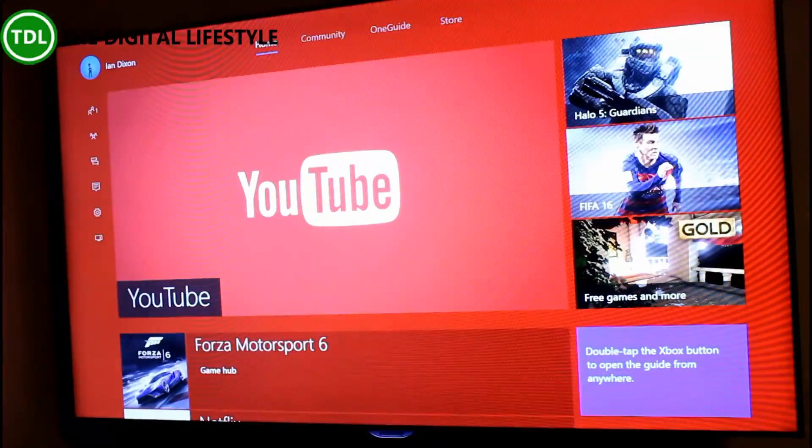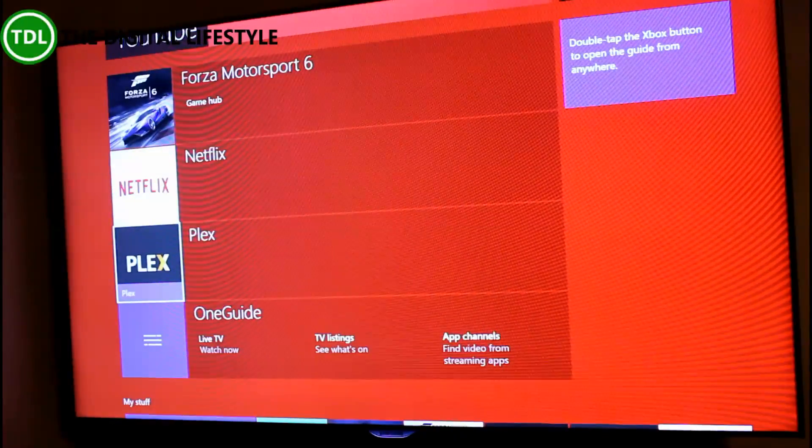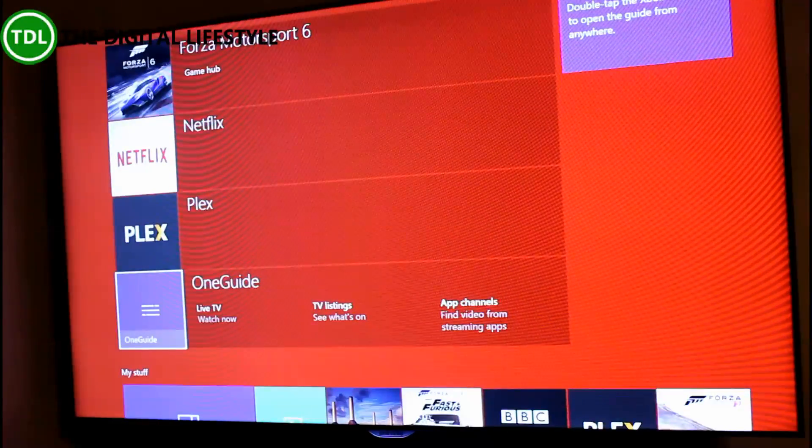So this is the dashboard here. You can see your active apps — YouTube or whatever you're running. There's a media app that I'm already using, Plex, but let's go and have a look at OneGuide.